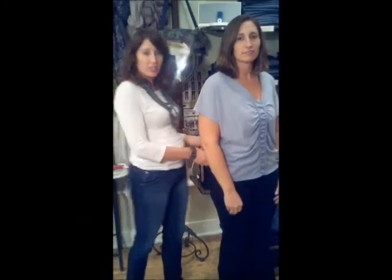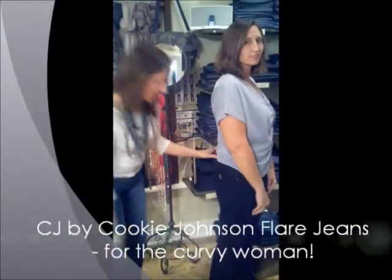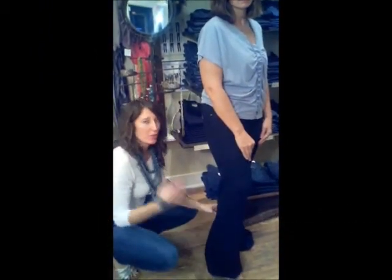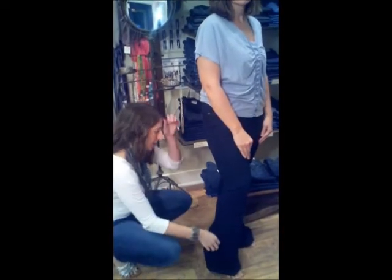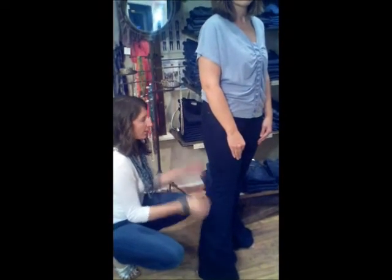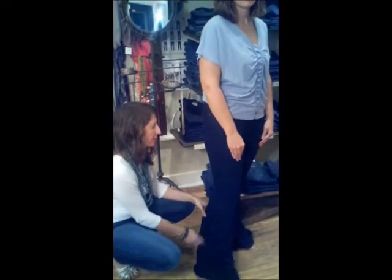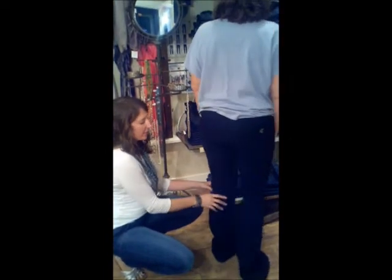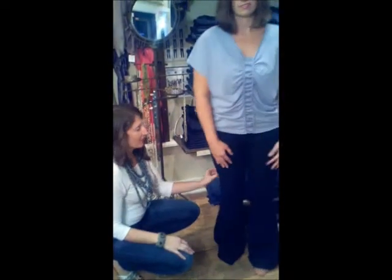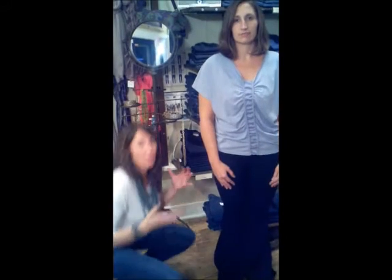Our next model is wearing a really great line called Cookie Johnson. This is a flare jean, which is one of the trendiest jeans out right now. It's in a nice clean dark denim — it's slimming because it balances out your top half with your bottom half. She's nice and clean in the back, you can wear it out or for a day as well. The line is mostly for curvy women, fitting people with smaller waists and a bigger bottom.